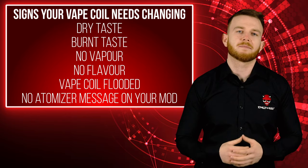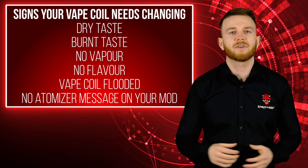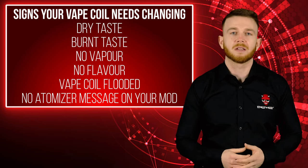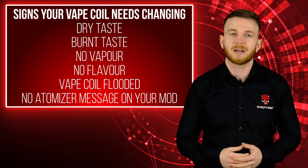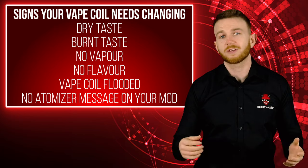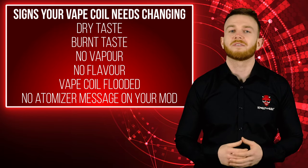Next up is a 'no atomizer' message on your mod. We have a full video on this that goes into a lot of detail — we'll link it in the comments below. But if you have a message on your mod that says 'no atomizer' or 'check atomizer,' the chances are that your coil is done and you'll need to fit a new one.